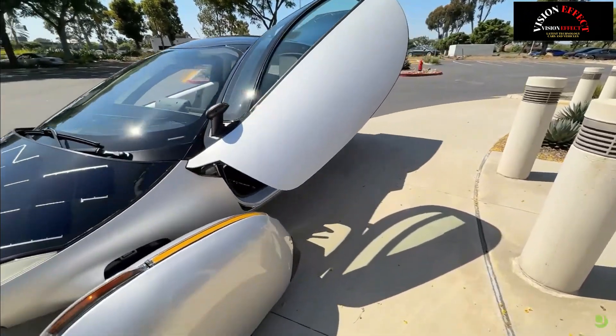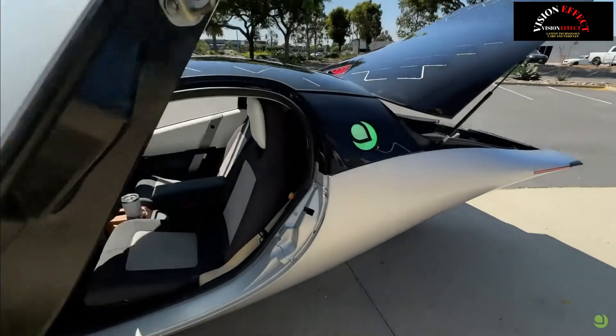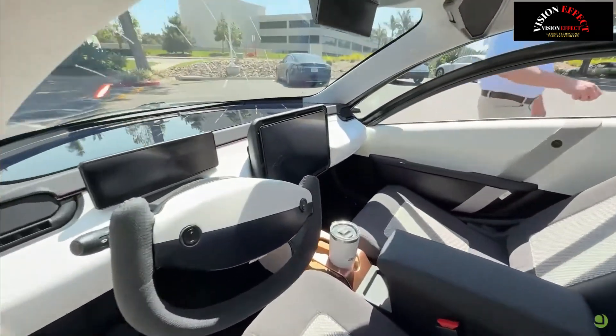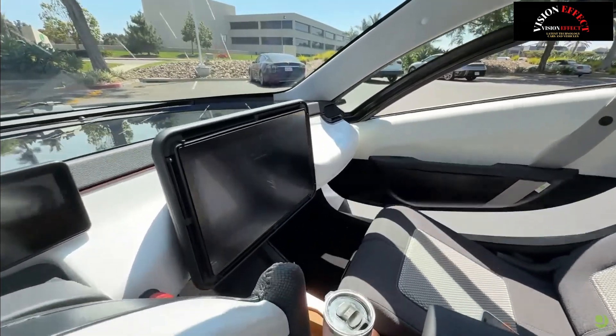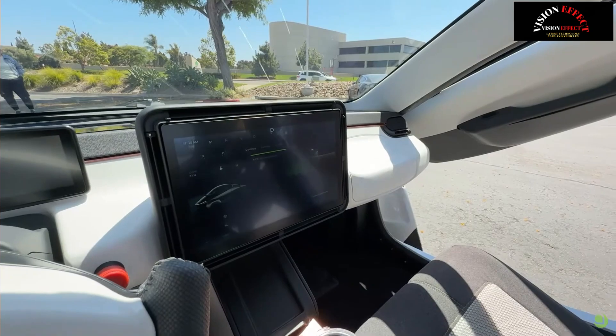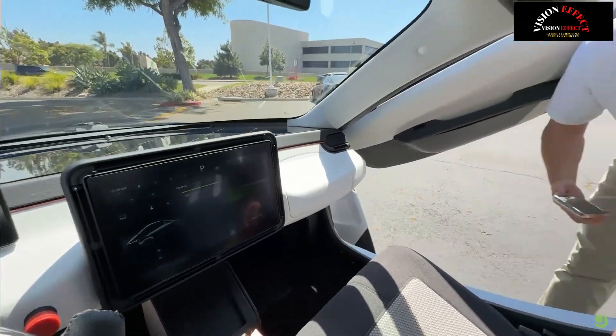Following the announcement, Aptera plans to take the vehicle on a cross-country road trip later this summer, showcasing its solar-powered capabilities and collecting valuable real-world data as the company continues its validation plan and moves closer to delivering on its promise of solar-powered mobility.